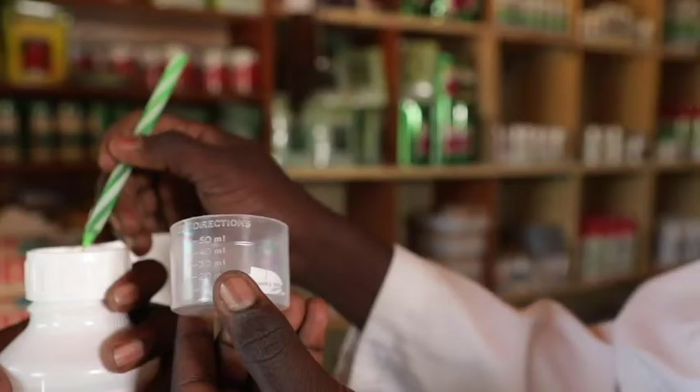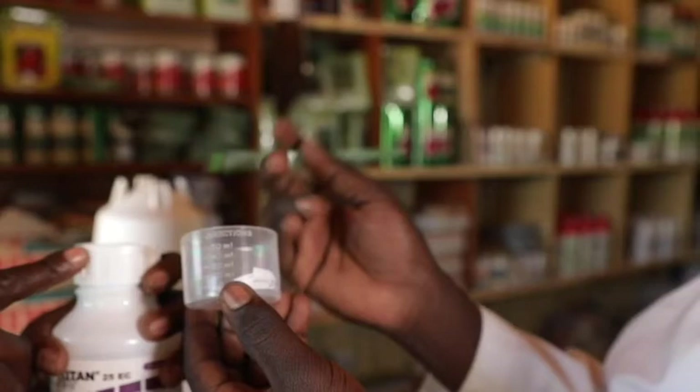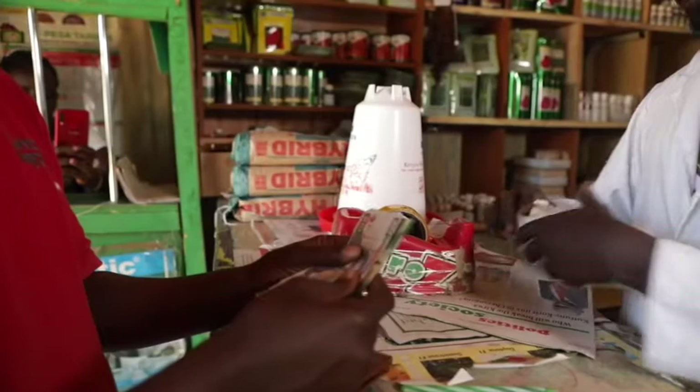Product packaging should be intact with proper seals — not leaking and not tampered with. Buy only the required quantities of pesticide. Calculate beforehand the amount needed to avoid being left with a surplus that necessitates storage or waste.